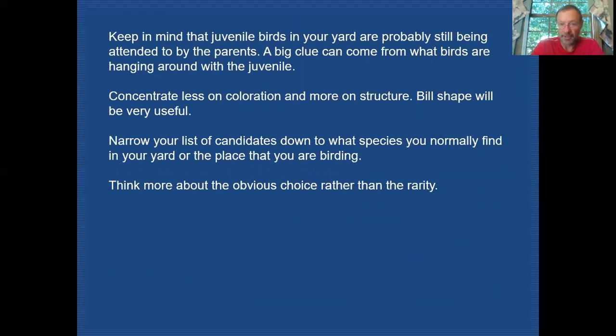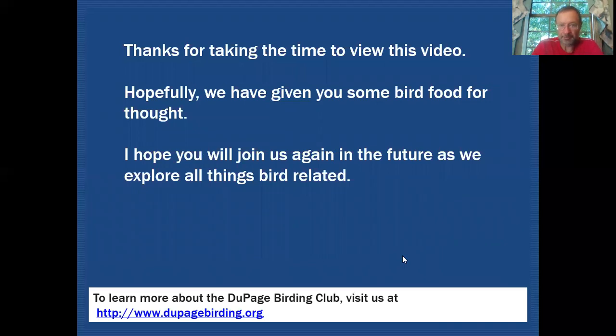Keep in mind that juvenile birds in your yard are probably still being attended to by parents, and that's usually a big clue — just wait long enough and see who comes to visit. Concentrate less on coloration and more on structure. Bill shape will be very useful in this regard. Narrow your list of candidates down to the species you expect to normally find in your yard or wherever you are birding. Don't think too much about the rarities — think about what common bird this most closely looks like, and that's probably going to be your answer. Thanks for taking the time to view this video. Hopefully we've given you some bird food for thought, and I hope you'll join us again in the future as we explore all things bird related.